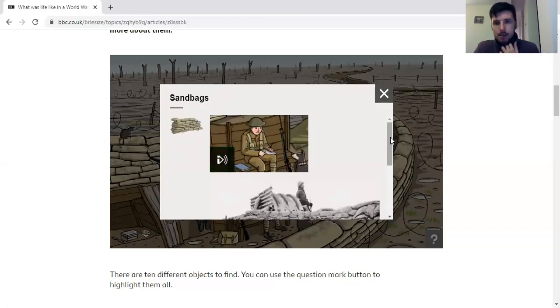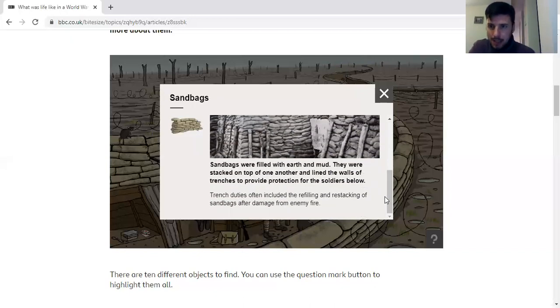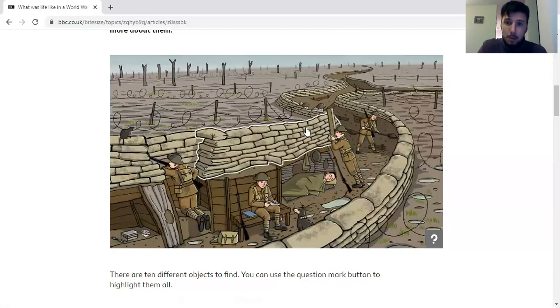Then you've got the sandbags. These basically made the wall a bit higher and, if you're getting shot at, bullets hit the wall and not you. These were sometimes filled with sand, sometimes filled with earth and mud, and they were stacked one on top of the other to create a little wall that would stop bullets from getting in most of the time. It was someone's job to keep these filled up because if one gets shot they're going to fall out. These played a very important role, but I can't see it being much fun filling them up all the time.